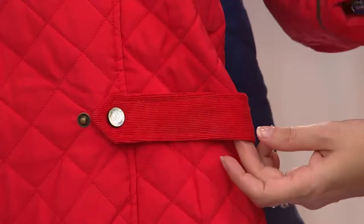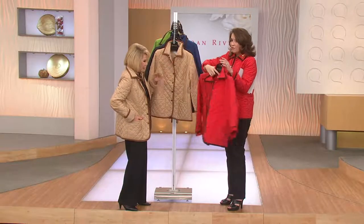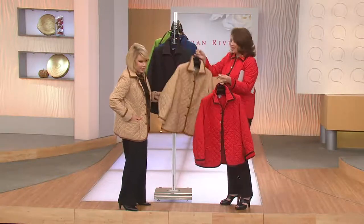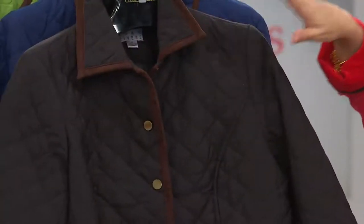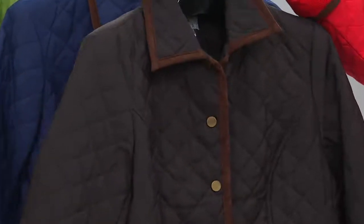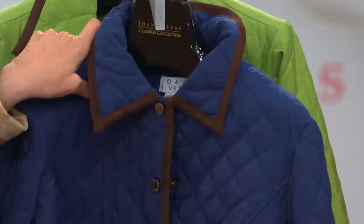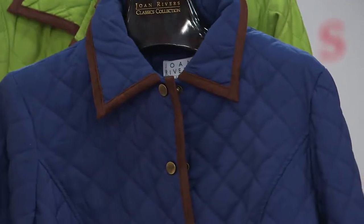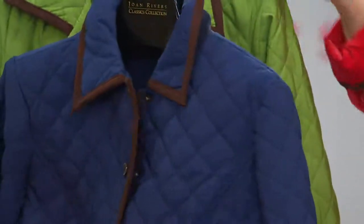This is the perfect jacket for traveling, on an airplane, when it's cold, as the weather changes. Joan is in that gorgeous khaki. There's the black — the black combined with that brown is so chic. And of course Joan Rivers black. The navy is almost completely gone — Frank Sinatra eyes blue. All of them are beautifully lined in the color of the jacket.